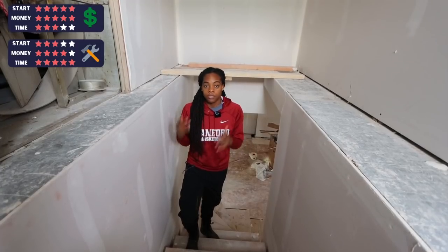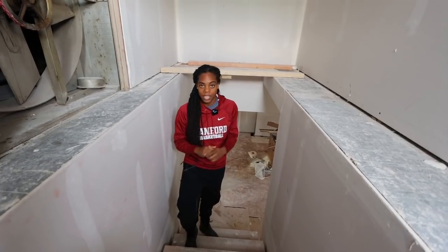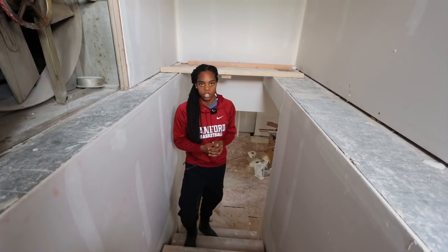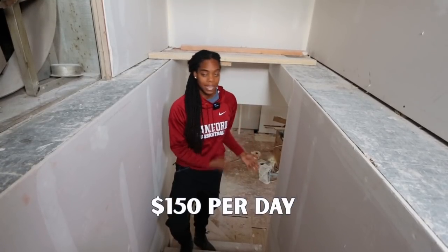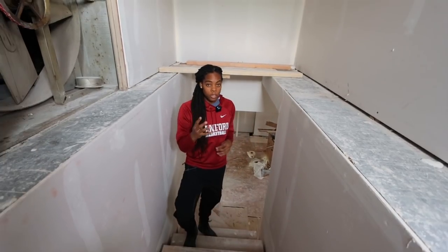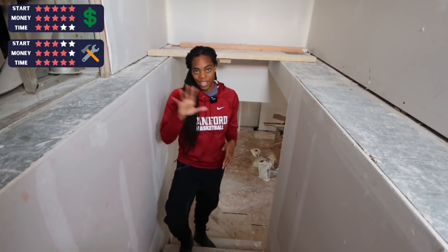I'm going to give this one three stars for easiness to get started, because you do need to be a little bit handy and know how to use a drill — but a weekend on YouTube could take you pretty far. It also gets three stars because you'll need some basic tools upfront. In terms of pay, I'd probably pay someone about $150 a day to knock out all those punch list items, and I'd need them for about four days a month — so $600 a month, which gets four stars. You could probably do this for just one or two weekends a month, which gets five stars for time commitment.